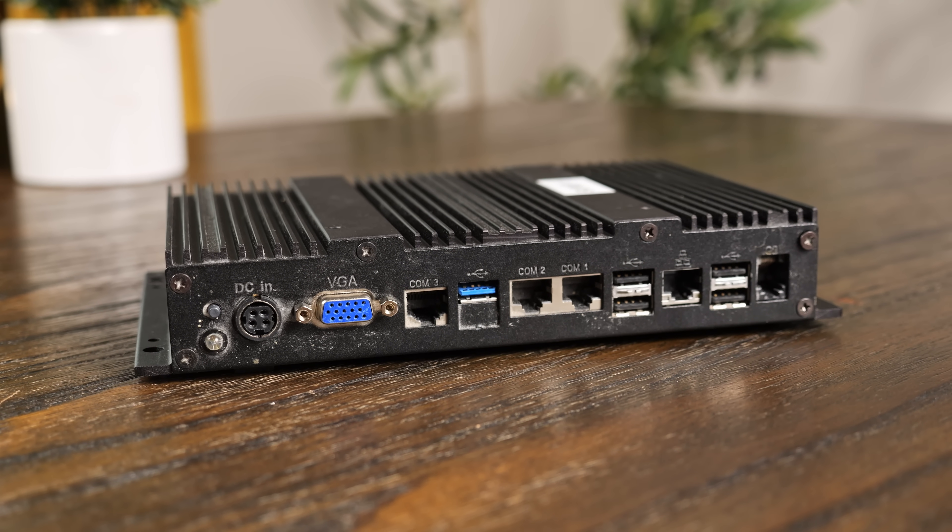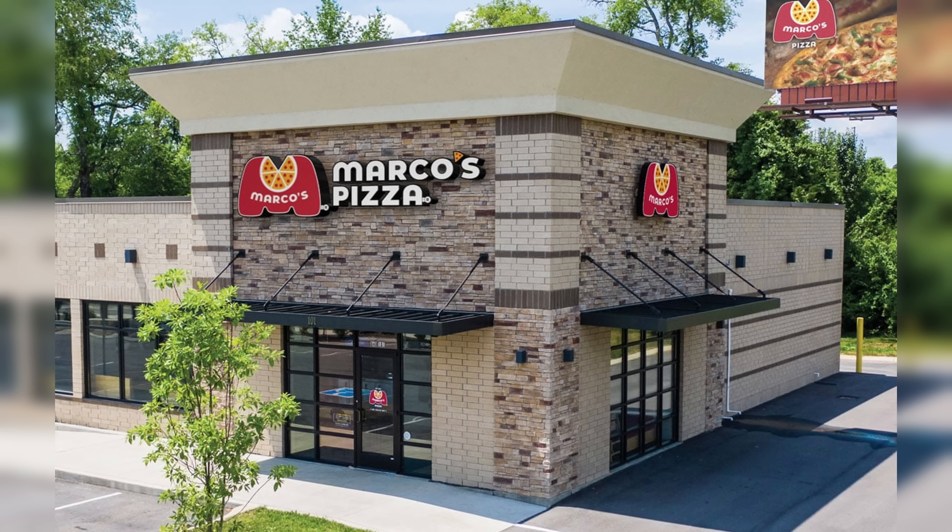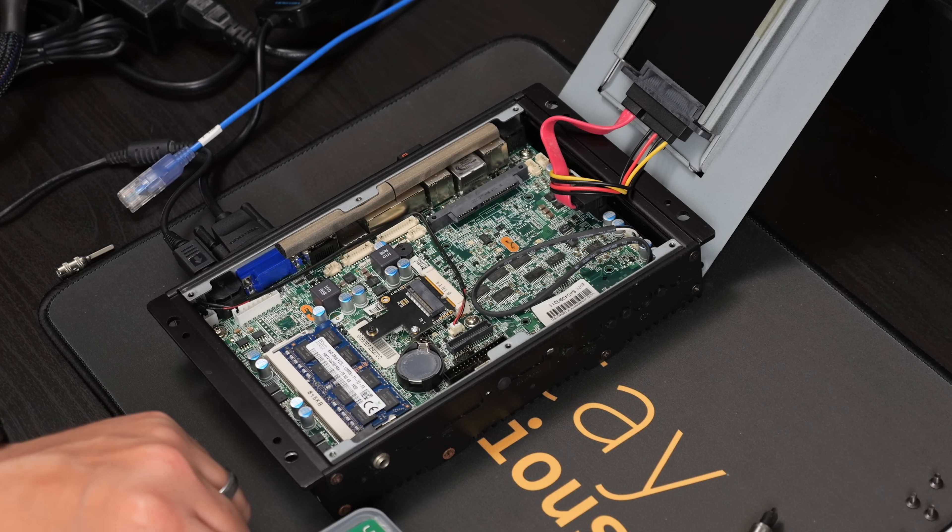This PC was made with one purpose: to sell pizzas. Well, maybe not just pizzas, but it was originally a point-of-sale system at a fast food pizza joint. Today, I'm going to see what else it can do.